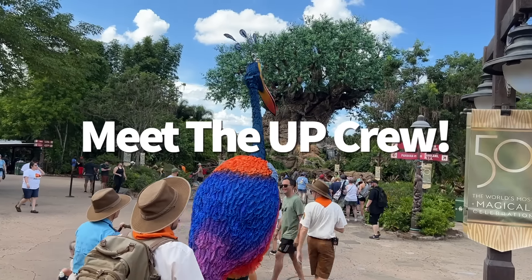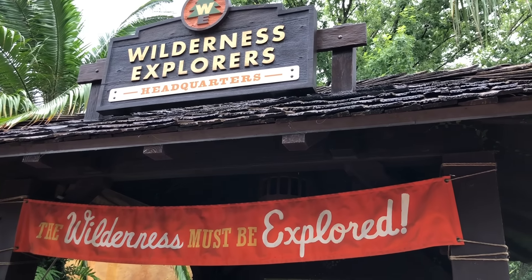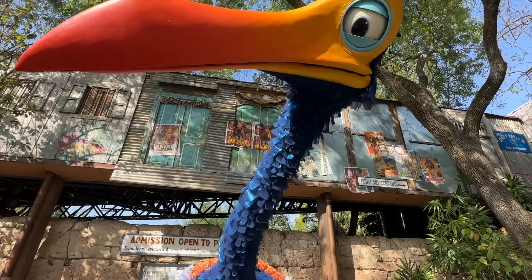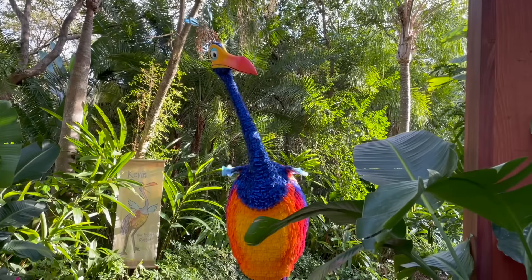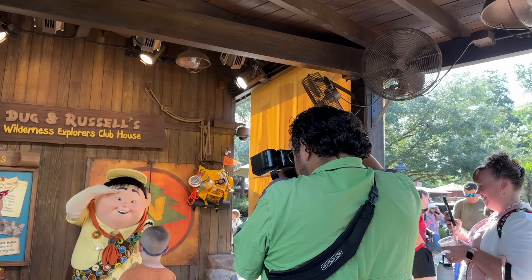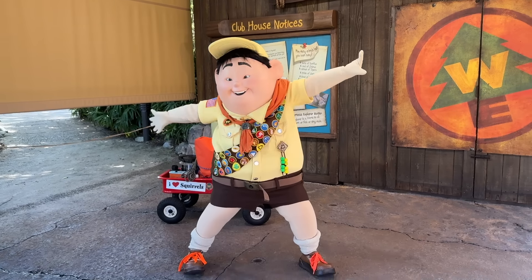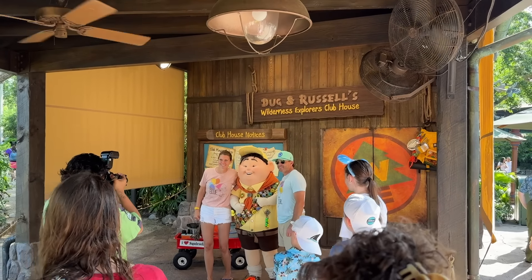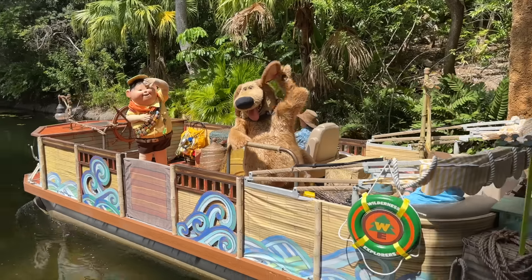The characters from Pixar's Up have a huge presence in Animal Kingdom, and we are here for it. You can join the Wilderness Explorers for free and earn badges around the park — which is going to make Russell very proud of you — and you can say hello to the Up characters in person. Kevin tends to wander around Discovery Island frequently and while she doesn't have an official meet-and-greet location, she isn't hard to miss. Russell occasionally pops into the Wilderness Explorers Clubhouse in Discovery Island to take pictures with friends. And then there's Doug, who recently found his talking collar again — though Doug doesn't have set character meet-and-greet times like Russell does, so you won't find him on the My Disney Experience app.